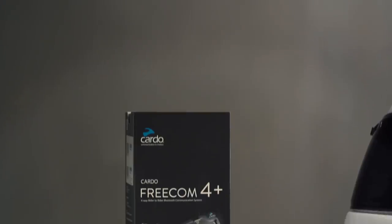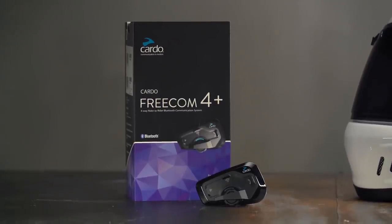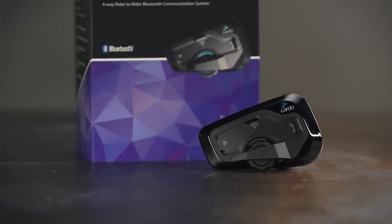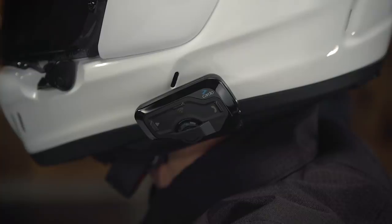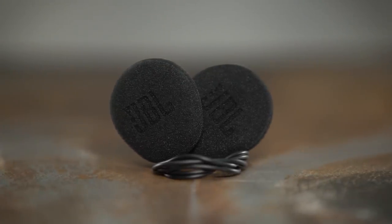Lastly is the Freecom Four Plus, for those riders who travel with up to three folks in their pack. An even higher range allows each rider about three-quarters of a mile distance apart while maintaining a strong signal. In addition to everything included with the previous two units, the 4 Plus adds a jog dial, upgraded JBL speakers, and natural voice technology for use with Siri and Google voice commands. The natural voice technology and upgraded speakers are a real highlight — especially if you like listening to music.